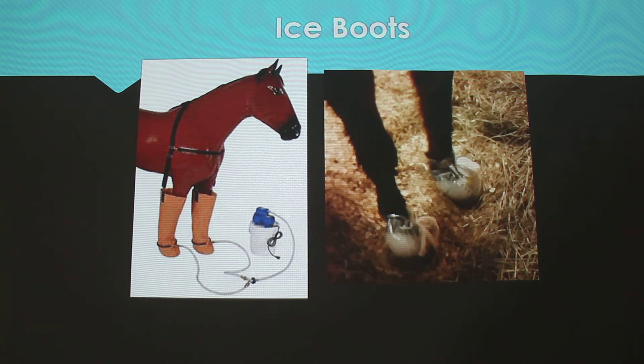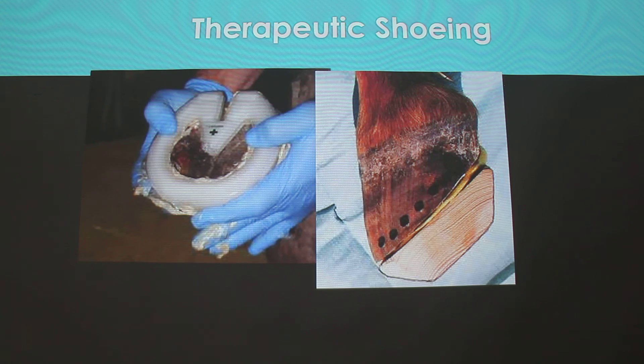The surgical intervention is mostly the deep digital flexor tenotomy — they cut that tendon to prevent the tension on the bone, which keeps it from rotating further. But there's a lot of management with that too, and these horses don't often go back to the same athletic abilities they had before, so it's not done a whole lot. For ice hypothermia, we use fluid bags, tie them up with tie gauze and duct tape, fill them with ice, and change the ice every one to two hours as it melts. Ice boots are really effective as prevention — it decreases the chance of getting laminitis by about tenfold in hospital settings, so it's used pretty commonly for prevention.